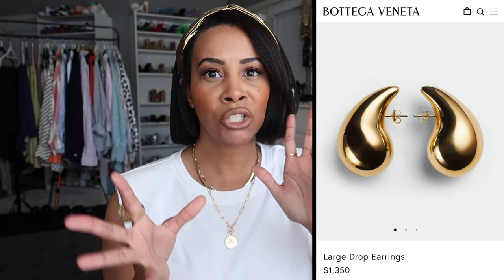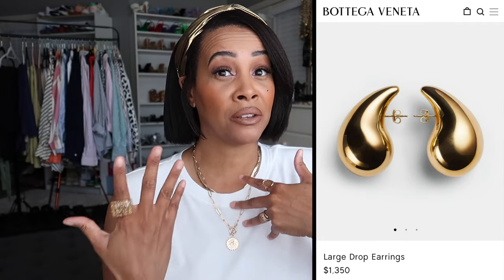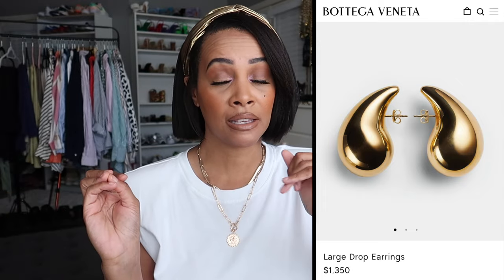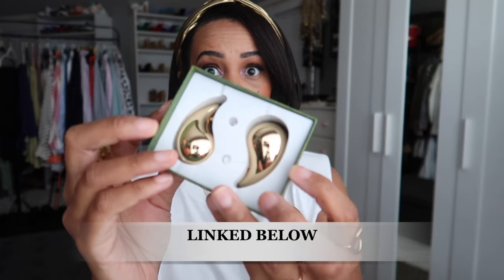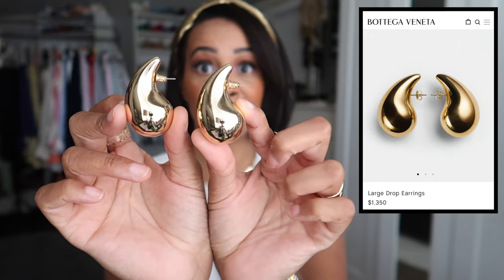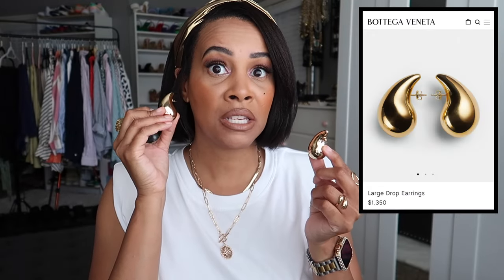They're trendy but kind of classic. Maybe if I wear the dupe a lot I might invest in the originals, but as it stands I like the designer dupe better. I got them in gold and silver off Amazon. When you wear these, no one will know if they're a dupe or the original Bottega ones — they're that spot-on.